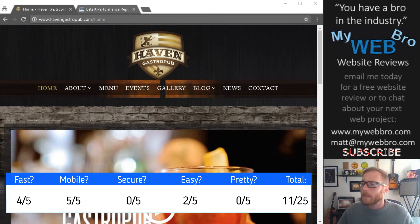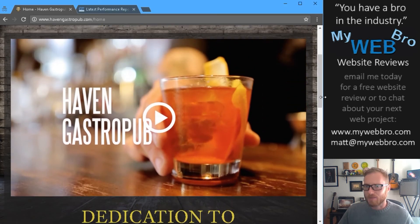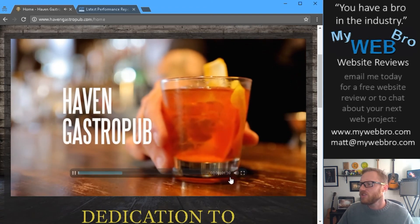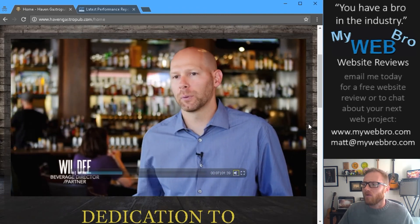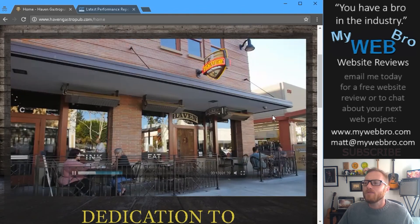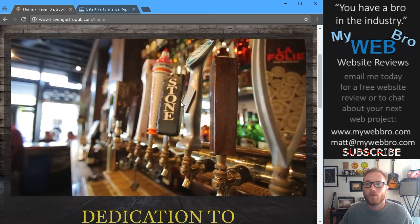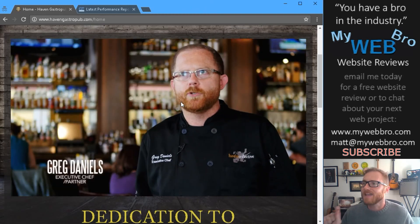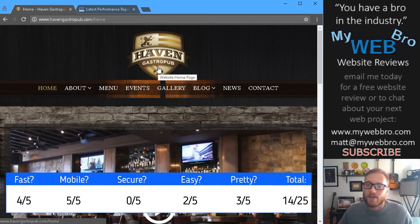Do I think the website is pretty? I think it's okay. I'm a big fan of the Haven brand, and I know they spend a decent amount of money and time on their graphic design. This video looks well made and expensive. What you get when you come to this website and are offered a video right away is the opportunity for somebody to make a really quick decision based on the video — they may not even check out the rest of the site; they just want to see what you're about. And that's exactly what this video does perfectly. I'm giving this website three out of five stars for aesthetics.